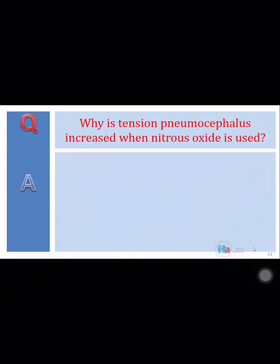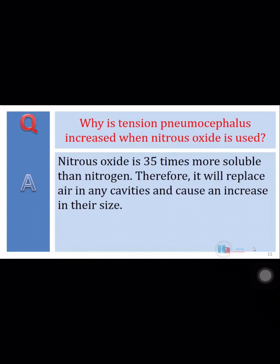Why is tension pneumocephalus increased when nitrous oxide is used? Nitrous oxide is 35 times more soluble than nitrogen. Therefore, it will replace air in any cavities and cause an increase in their size.